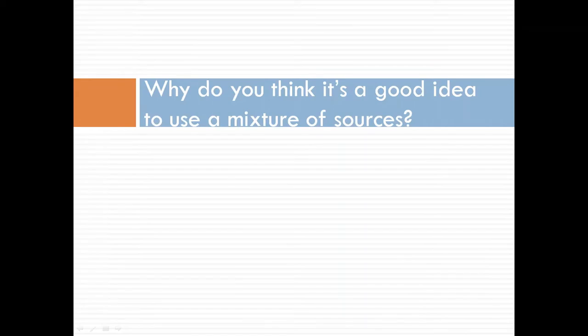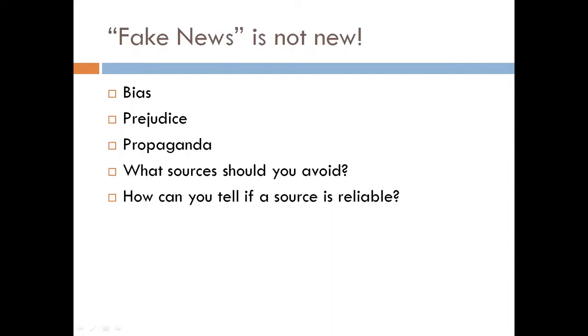Why do you think it might be a good idea to use a mixture of sources? I'm sure some of you have heard the words fake news — this is not a modern idea. Some sources of history are not reliable or accurate. Historians use words like bias, prejudice or propaganda to mean something like fake news.